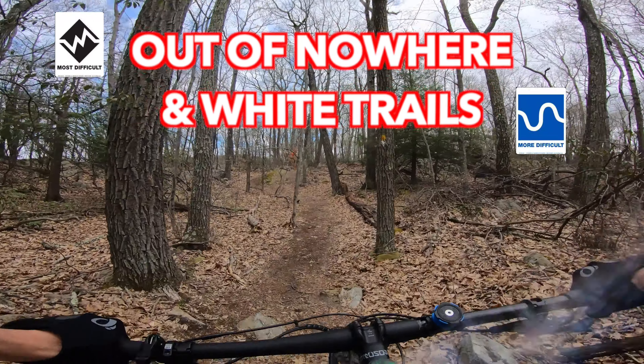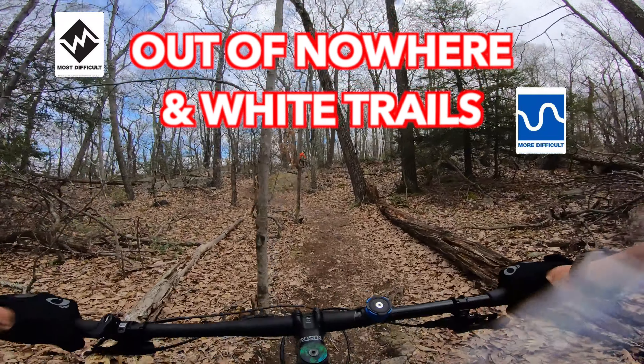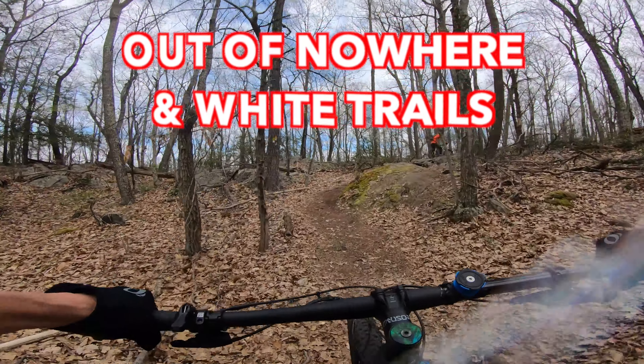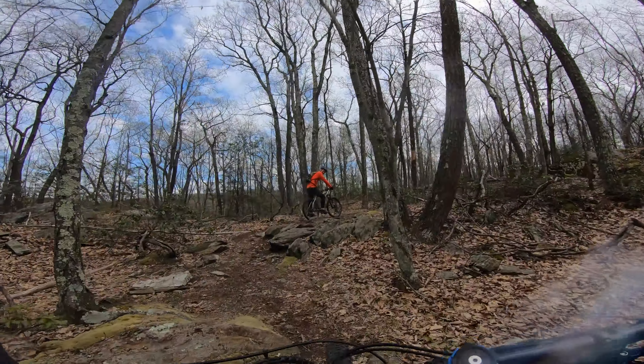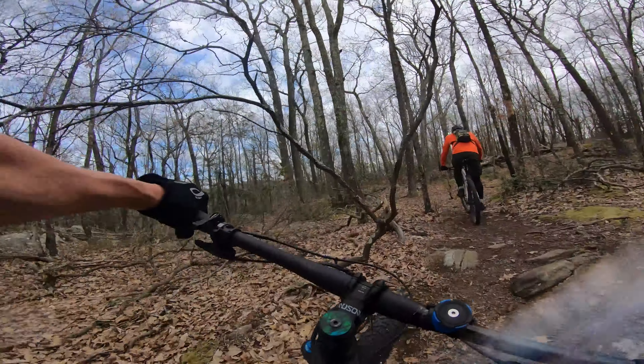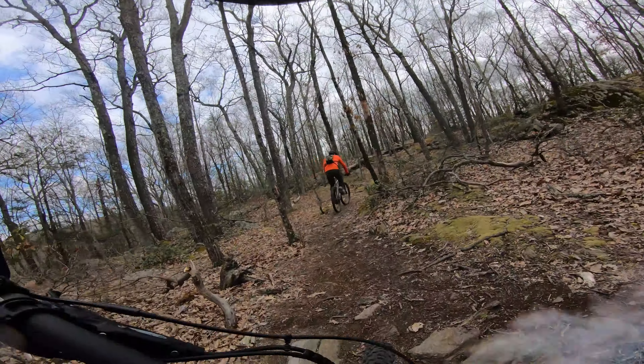According to Trail Forks, the Out of Nowhere Trail is considered a black diamond. It is slightly over a half mile long with 55 feet of climbing and 227 feet of descending. This trail is also recommended to be ridden one way from south to north.